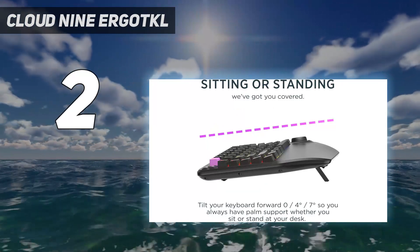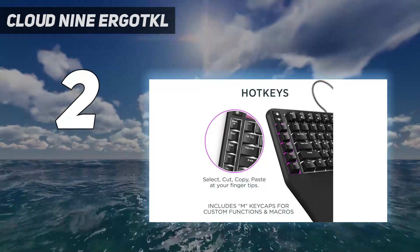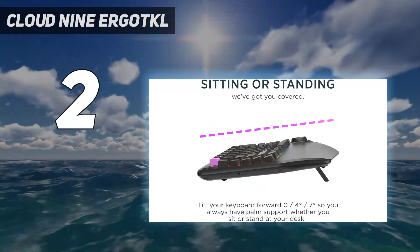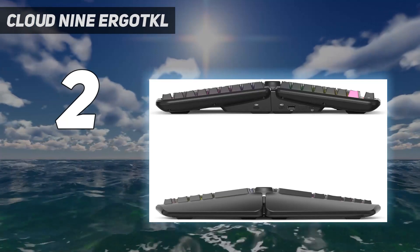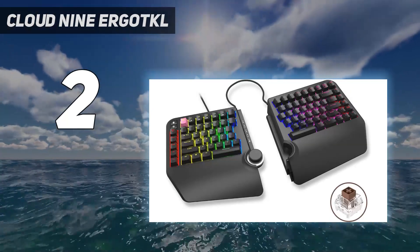The Cloud9 Ergo TKL is a wonderfully designed example of the kind. Magnetic snaps hold the halves together in three places; once separated, they can be positioned up to 8 inches apart, connected via a USB cable. Modern keyboard add-ons like RGB lighting, a USB pass-through, and a plush wrist rest are also included.